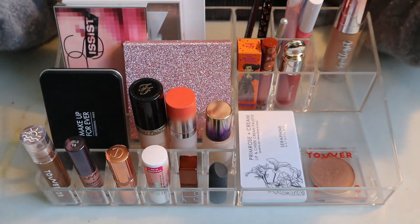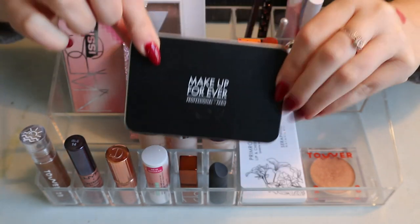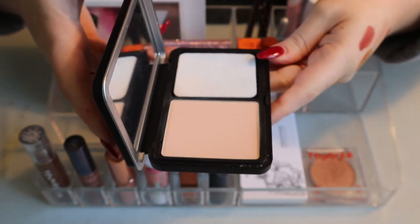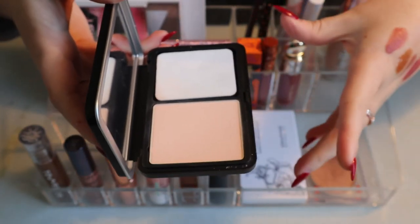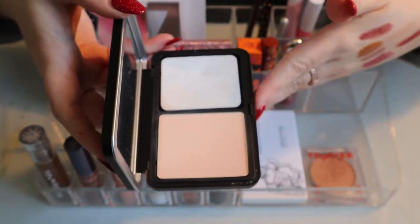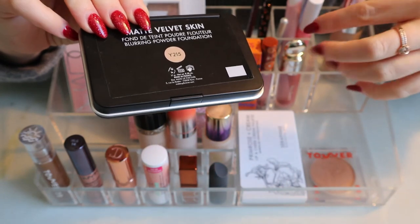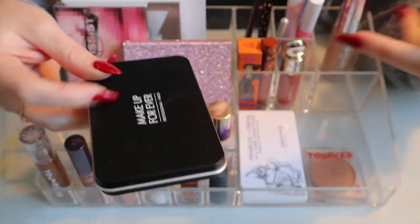Moving on to face products — this is my Make Up For Ever Matte Velvet Skin Blurring Powder Foundation in Y215. I love this. When I rolled it in I wasn't sure if it was time to declutter, but I'm keeping it because it's a very nice powder foundation for dry skin. It doesn't even look very powdery somehow. I have two of these — the other is in shade R220, which is a bit lighter but also works for me.